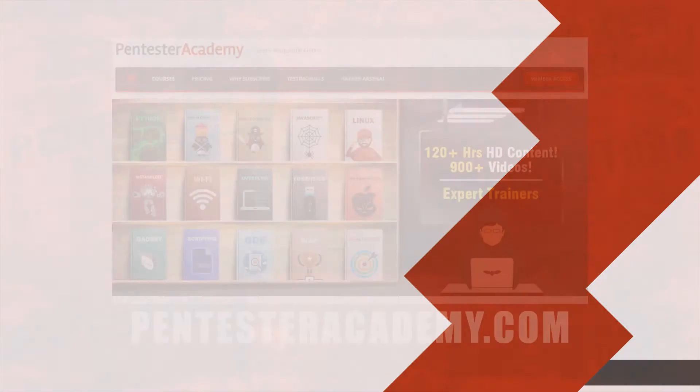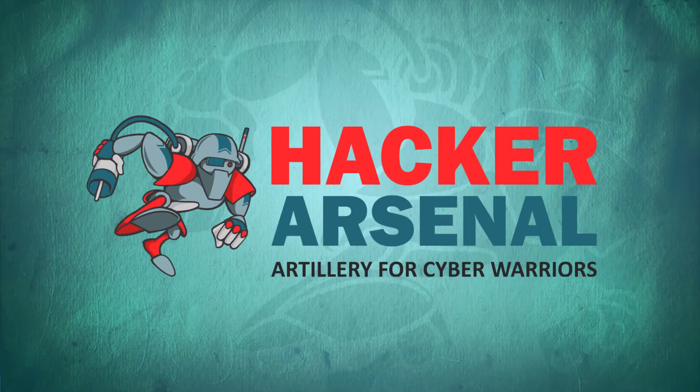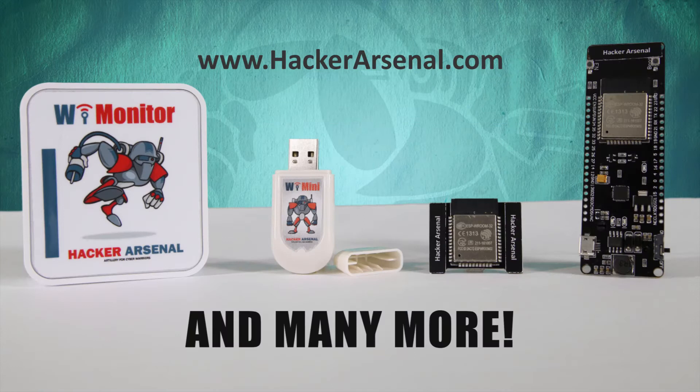This episode is brought to you by PentesterAcademy.com, the leader in online cybersecurity education. Also brought to you by Hacker Arsenal, artillery for cyber warriors. Be sure to check out our latest attack defense gadgets on HackerArsenal.com.